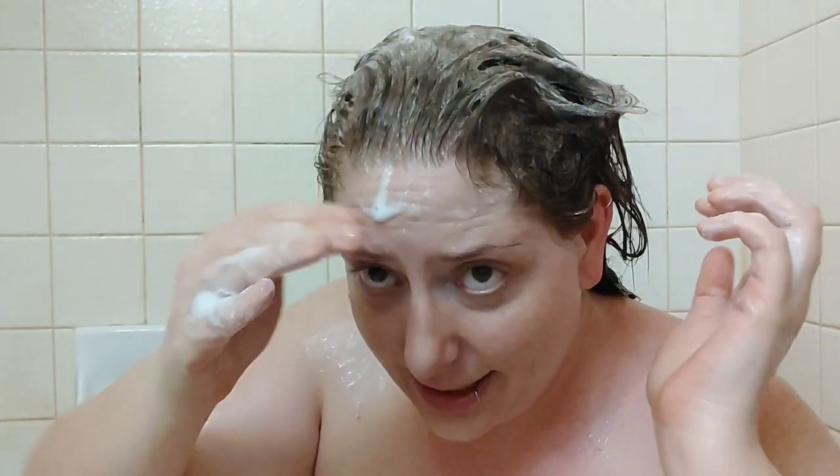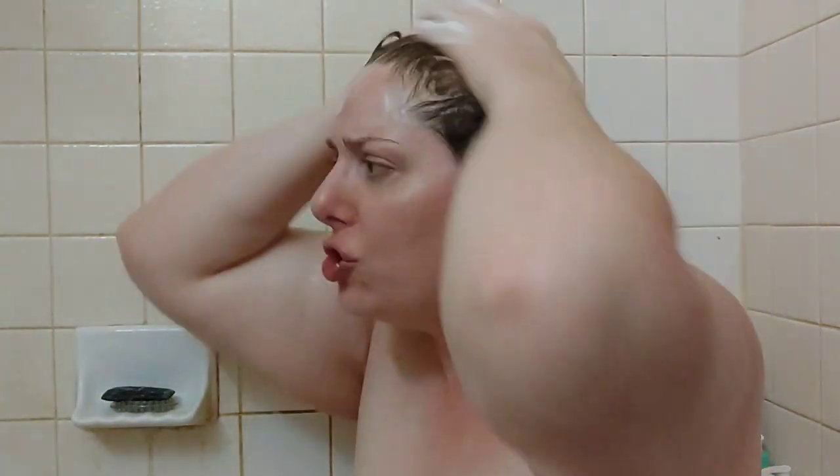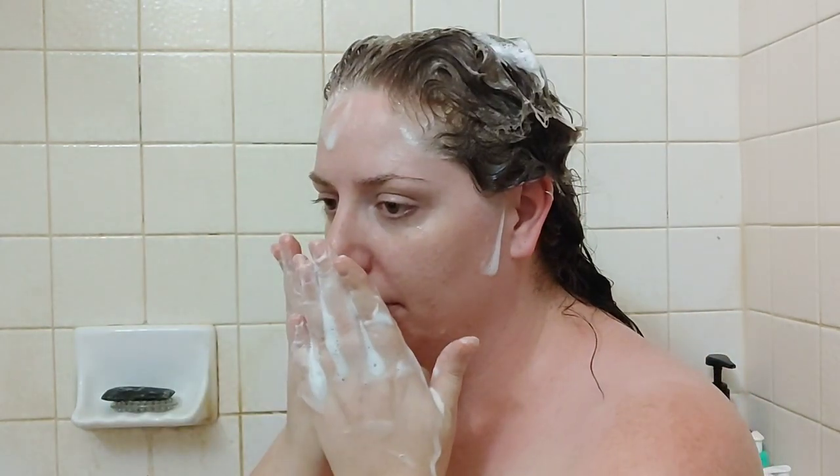This isn't super moisturizing and it doesn't suds up a ton, which is pretty normal for sulfate-free shampoos. It does have a very gentle sort of scent — you can tell it doesn't have any heavy perfumes in it. It smells pretty bland, which isn't a bad thing for kids or if you're sensitive to scents. I do feel like I need to use a little bit extra just to cover my whole head.